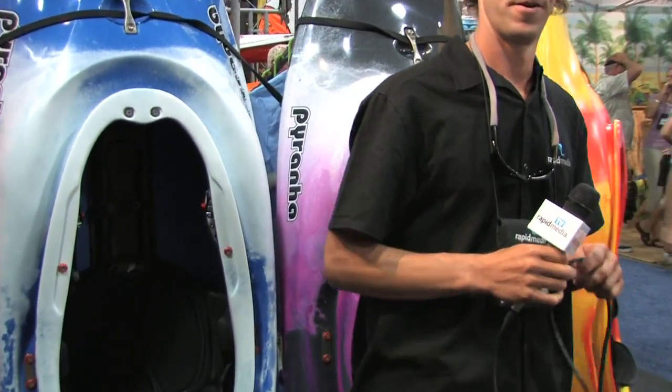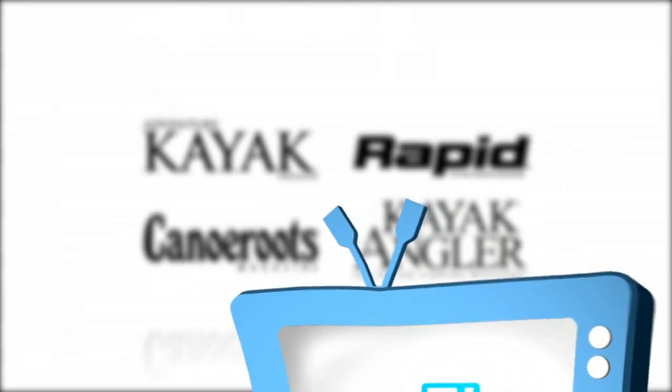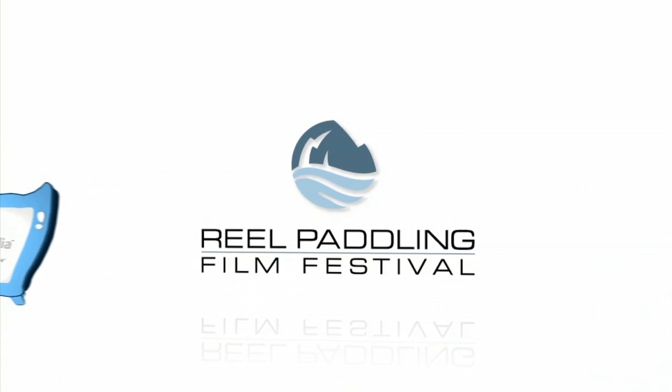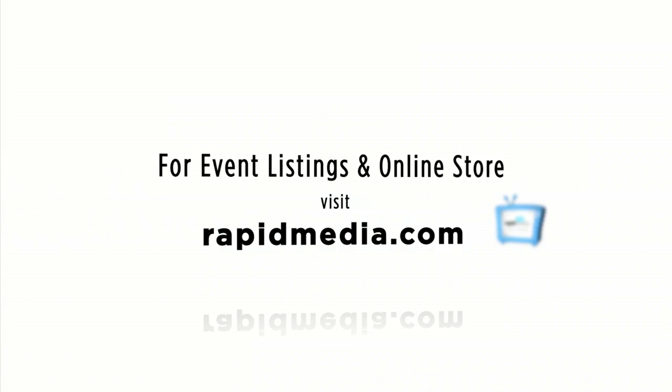Well, thank you very much. Have a great show. Scott McGregor with Rapid Media TV, hoping you paddle forever. Learn more about Rapid Media's print and digital magazines, International Paddling Film Festival, on-water events, and online store — visit RapidMedia.com.